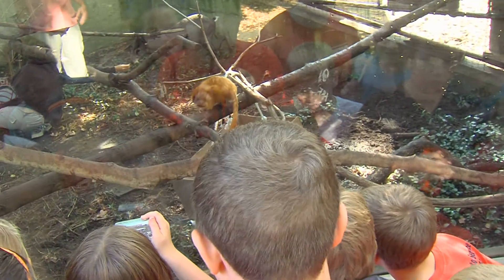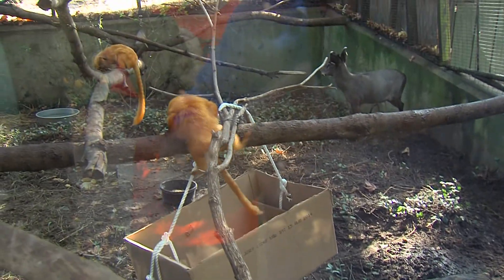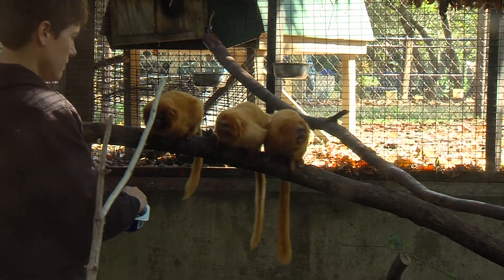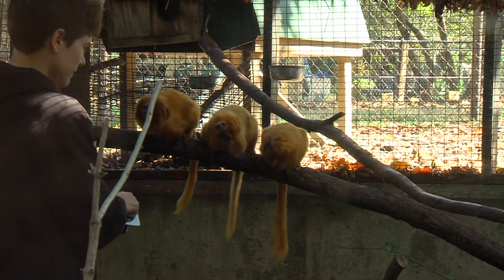We're trying to teach the kids about different animal habitats. Enrichment toys help increase the animal's physical and mental activity levels, while the kids get a hands-on science lesson preparing,